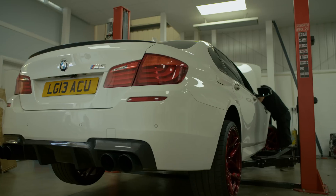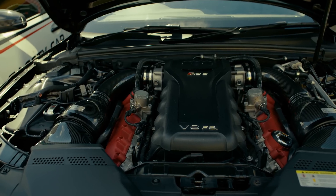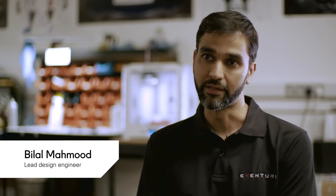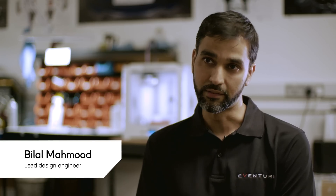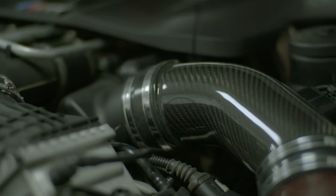Our clients own high-performance cars, so we're looking at the M-Power BMW range, the Audi RS range. We also are now looking at supercars: Lamborghini, Porsche, and Ferrari — so it's pretty much the top tier of performance cars.